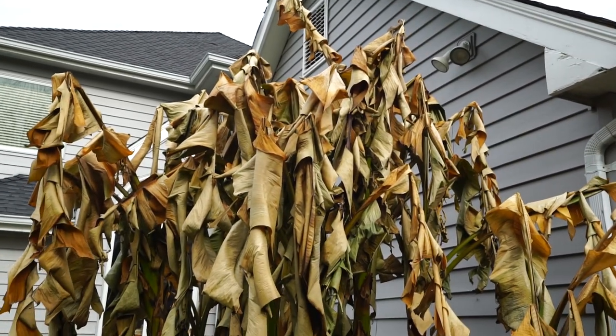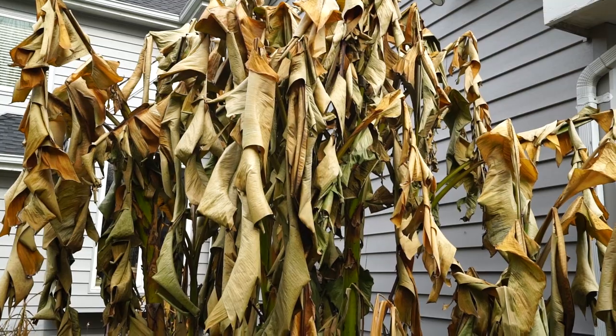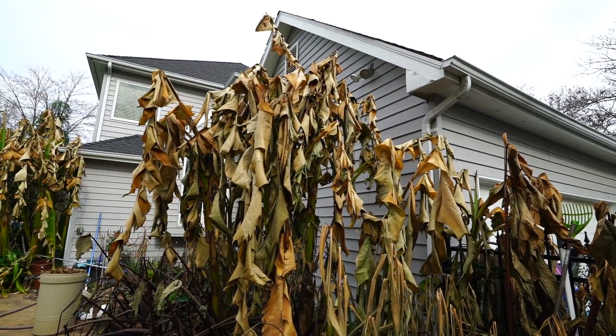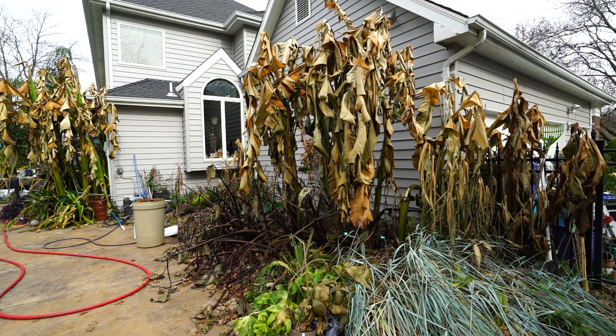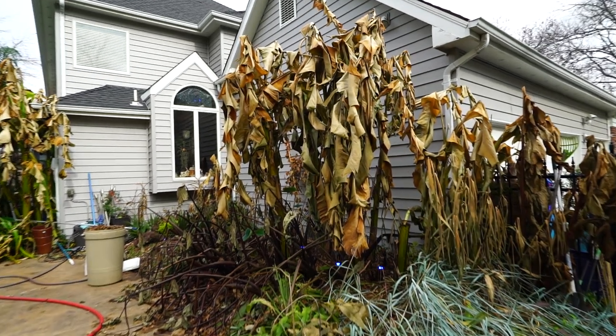Otherwise I would have gone ahead and cleaned off all that dead foliage - if they had like three weeks to recover, I would have expected more. They'd push out probably a leaf every 10 days or so when temperatures are kind of mild. It's just unlikely that there's going to be enough time left in November for these to really put out anything new that's going to make them look nice. So I just left it.